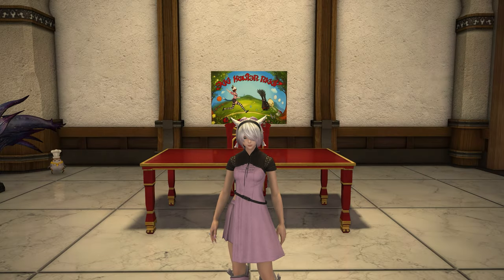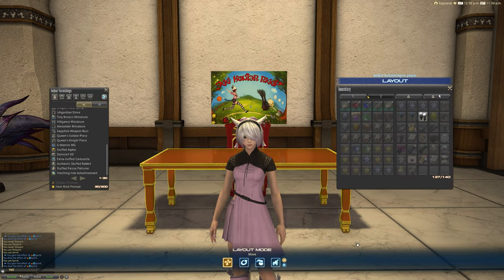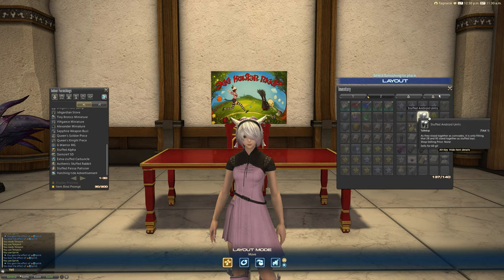Hello and welcome back to another video for Final Fantasy XIV with me, Mione. In patch 5.5 we had the new Nia Raid added, as we saw probably in the previous video when I looked at the new minion, one of two new minions. Well, there's actually something else that drops in the new Nia Raid that you might have seen and wondered about — and that my friends is this item: the stuffed android units.